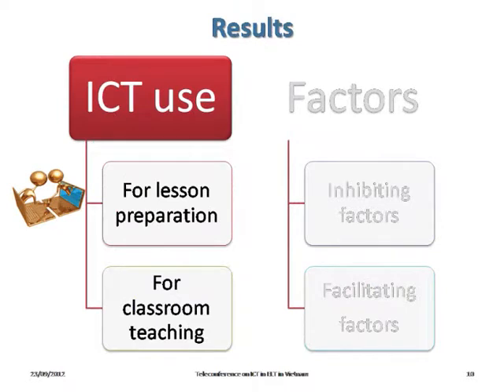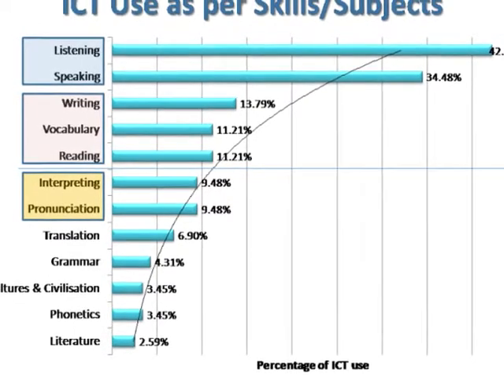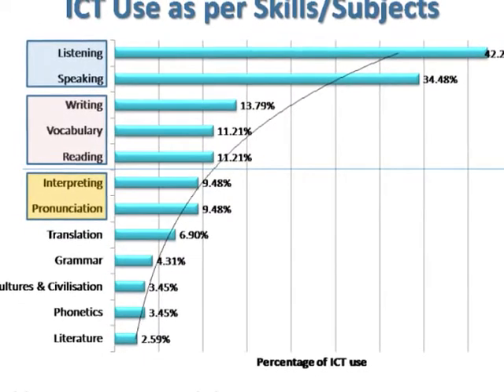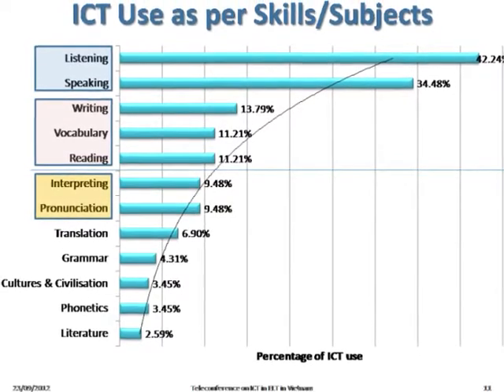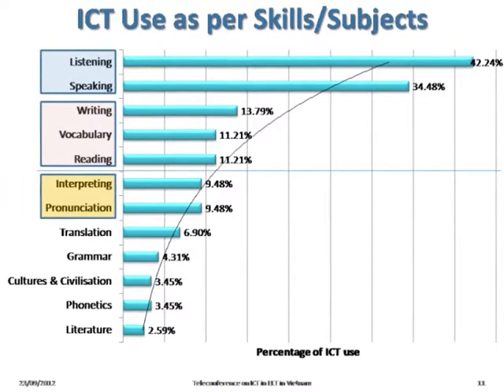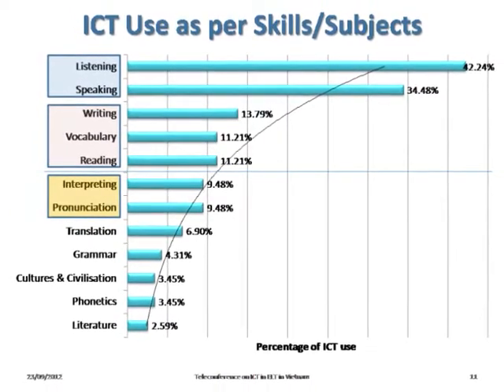Now this is the key part of our presentation. I'd like to start with results about the ICT used by teachers. According to the frequency analysis, the teachers use ICT more in teaching listening and speaking, followed by writing, vocabulary, and reading. About 10% of the teachers use ICT in teaching interpreting and pronunciation.